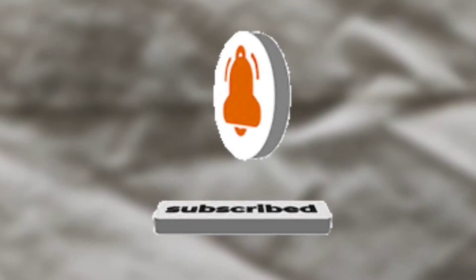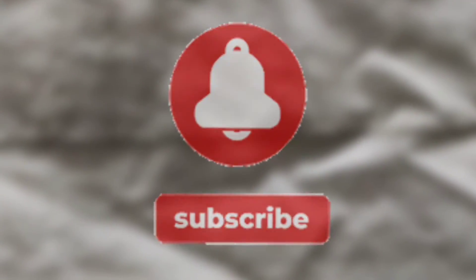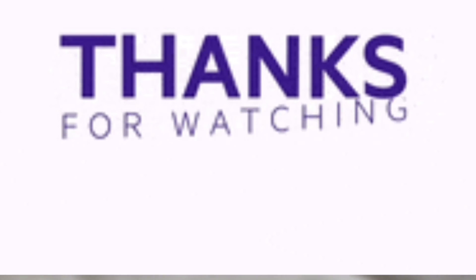I hope you will like, subscribe, comment and share. We'll see you in the next video with another interesting topic. Allah Hafiz.